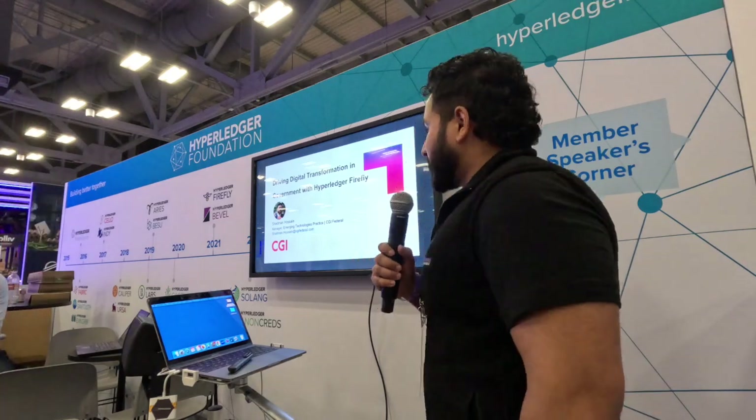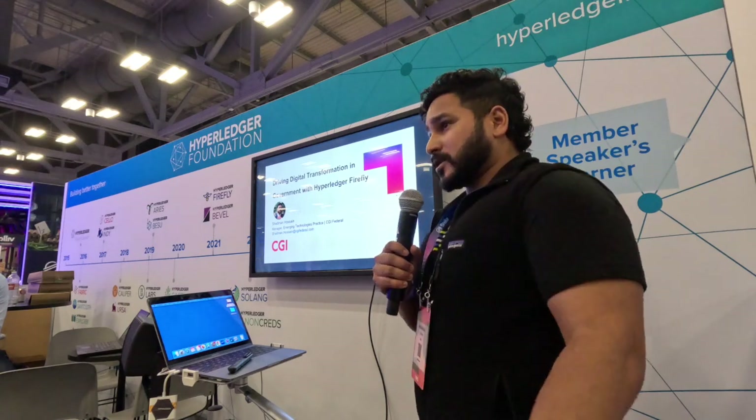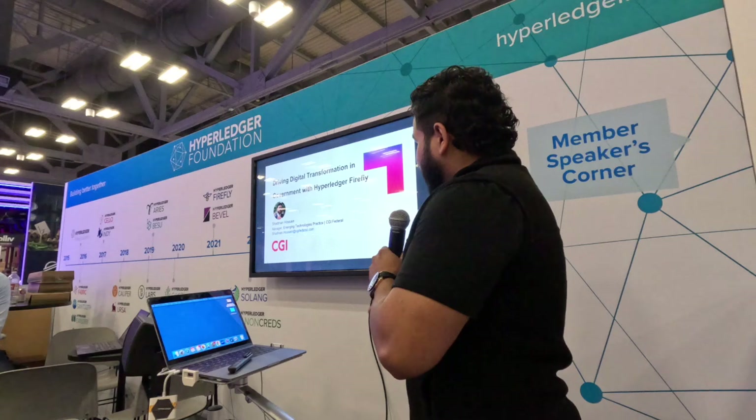I'm Shadman Hussain from CGI Federal. I lead their emerging technology practice. Today I'll be talking about driving digital transformation in government, specifically with Hyperledger Firefly.